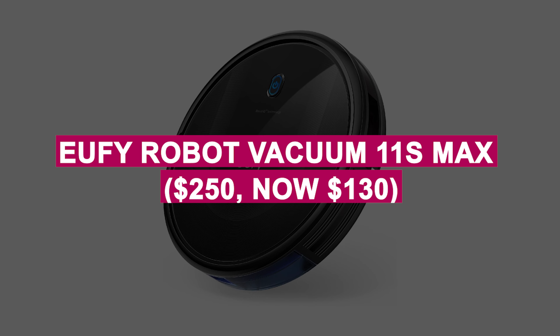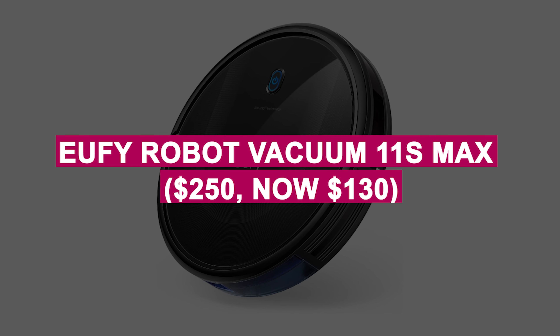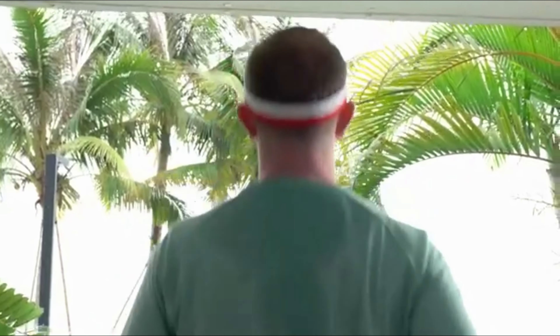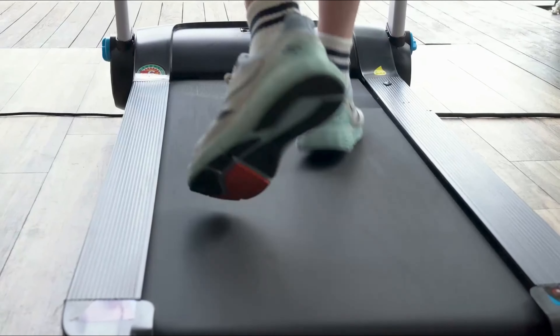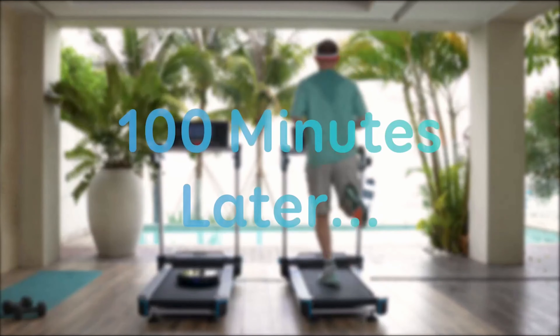Eufy Robot Vacuum 11S Max was $250, now $130. Slim yet powerful robot vacuum with Boost IQ technology for deep cleaning on carpets and hard floors. Features quiet operation and a long runtime for hassle-free home maintenance.